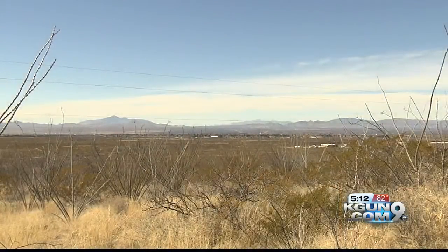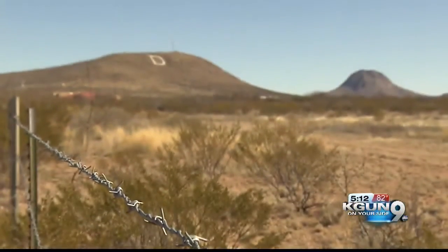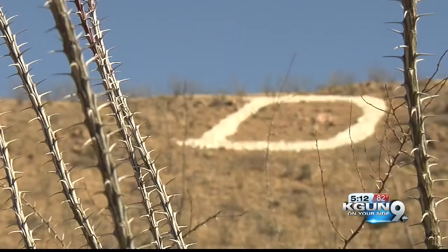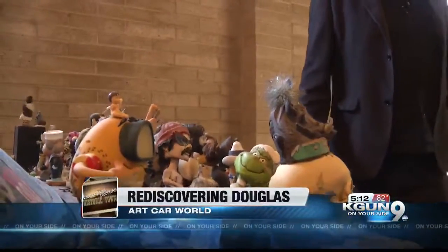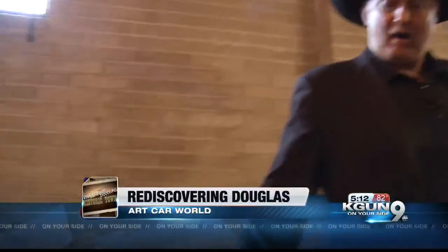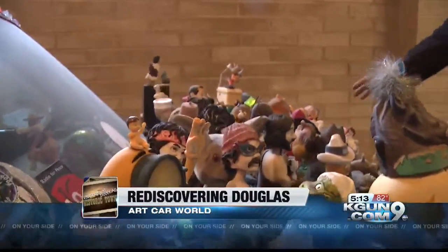Rediscovering Douglas historic town — all week we have brought you the best Douglas has to offer, and today we ride into the art car world. Art comes to life on many canvases, from a photo lens to a paintbrush and even four wheels. The motif of bobblehead — the only problem with this type of car is that when you use plastic objects in the sun and weather, they located in the heart of historic downtown Douglas.